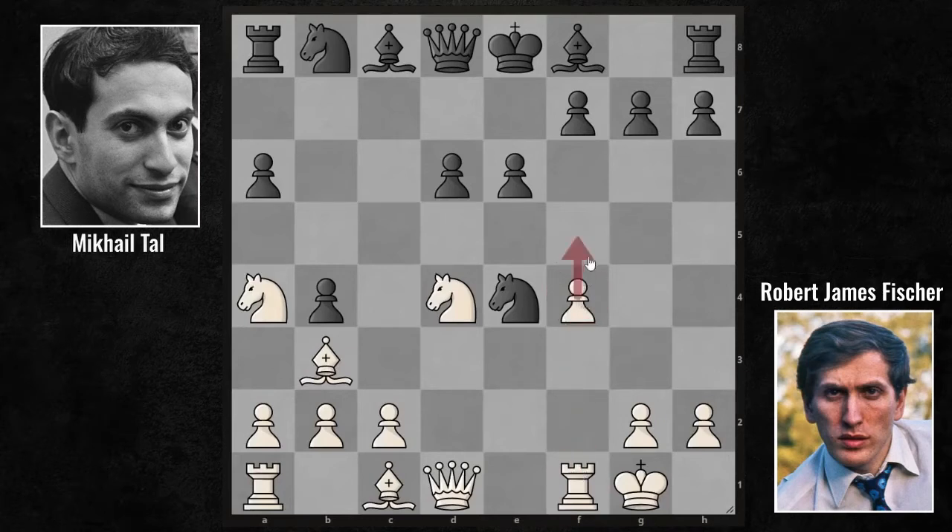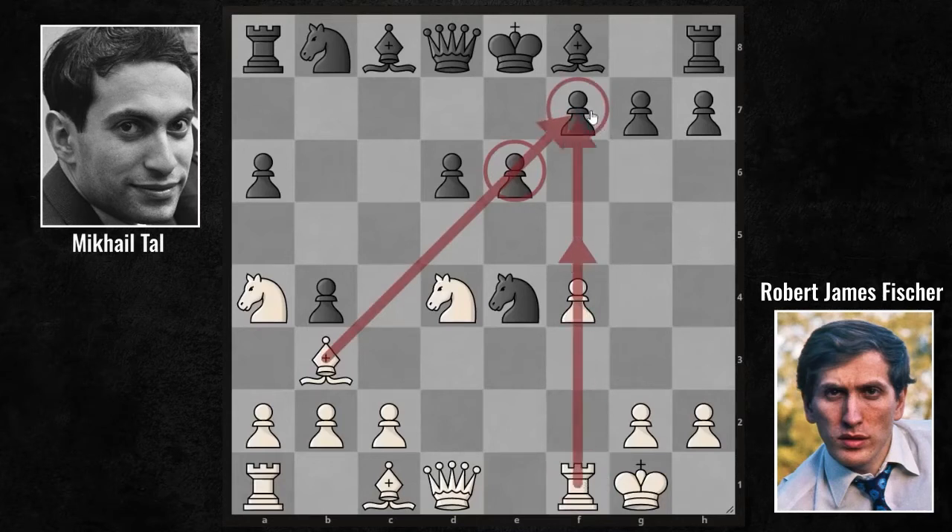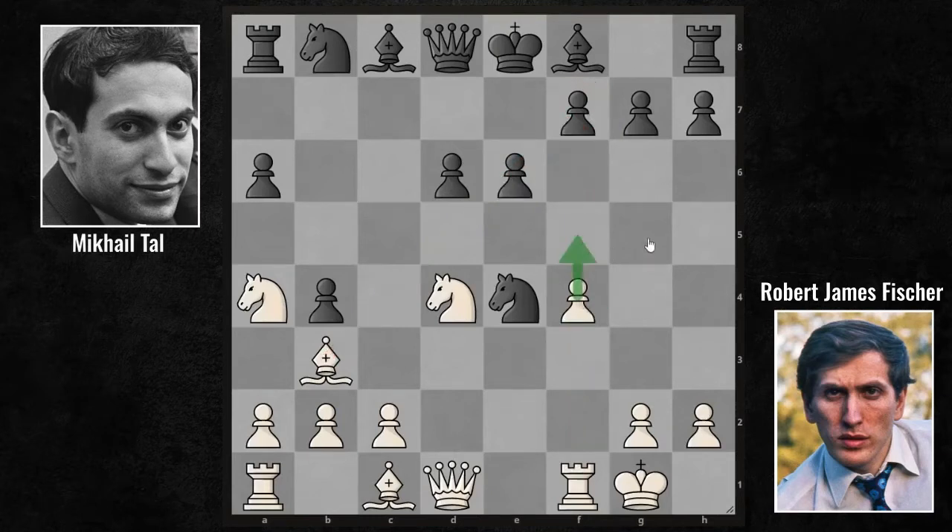What can F5 do? If the E6 pawn can be exchanged, both the bishop's diagonal and the F-file will be opened, allowing the rook and bishop to put pressure on the F7 point. Fischer wants to play F5. That's why Tal played G6, to stop his opponent's F5 advance. But young Fischer isn't going down without a fight — he's sacrificing another pawn with F5.